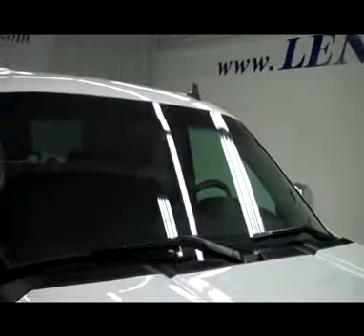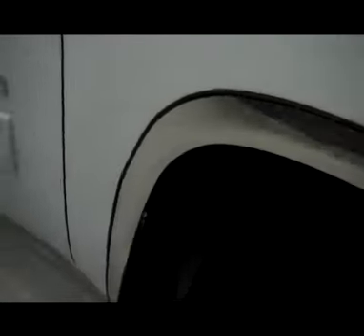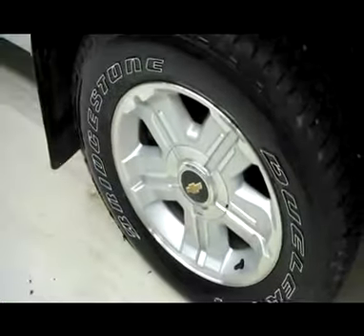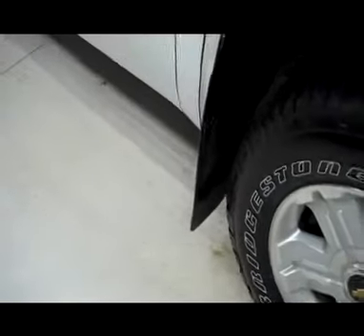This vehicle is a clean Carfax and it also is a one owner. As you can see, it has very nice chrome moldings around all the wheels. Tires are in good shape — Bridgestone Dueler ATs on stock Chevy rims.